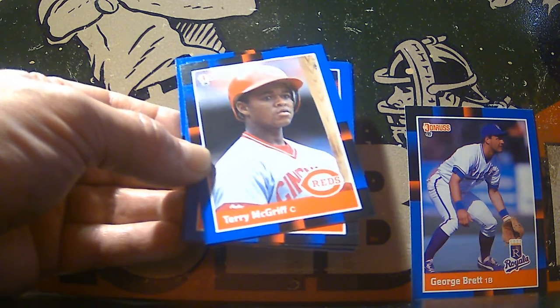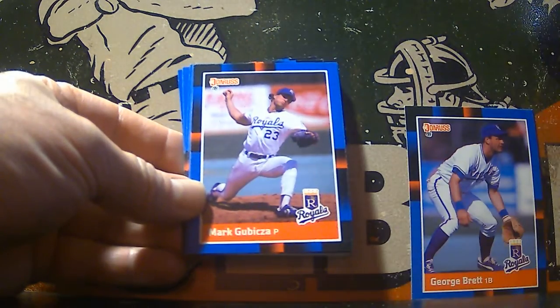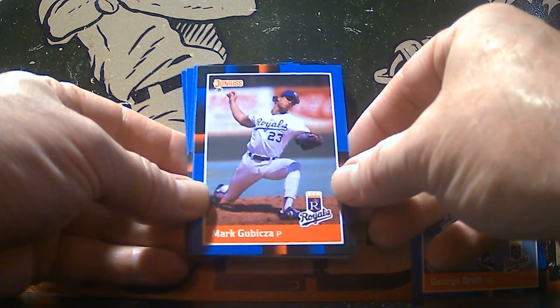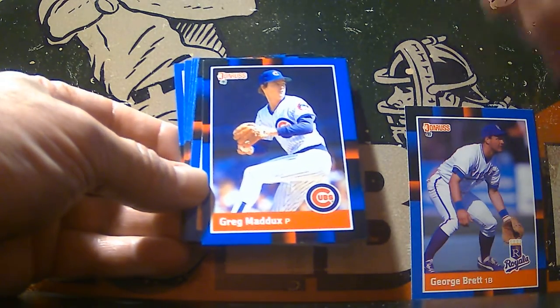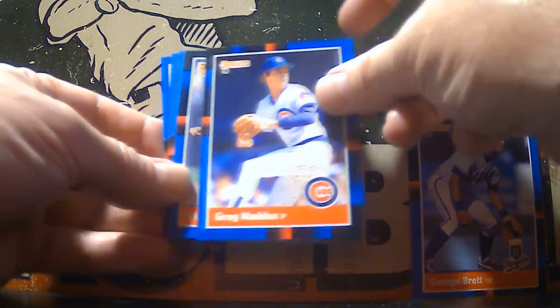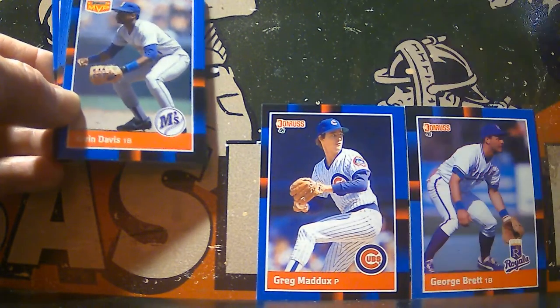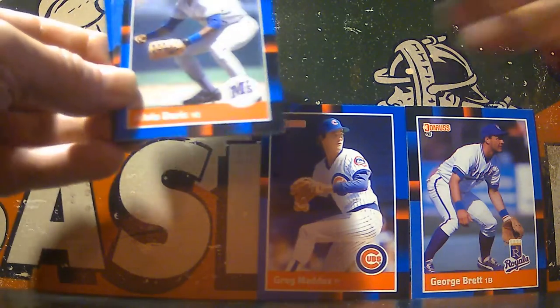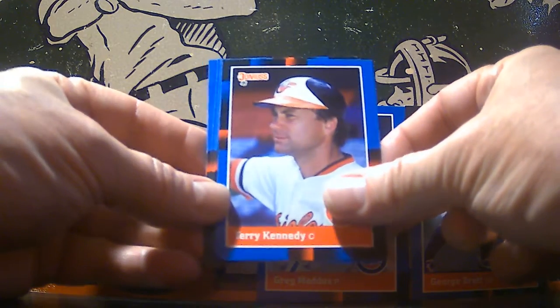It says on the back of the wrapper, I think. There's Terry McGriff of the Reds. Mark Gabizka of the Royals. See if we can get some more Hall of Famers — and sure enough, there's Greg Maddux of the Cubs. Before the words were even out of my mouth, we got another Hall of Famer. Alvin Davis MVP card. And there's Terry Kennedy of the Orioles.